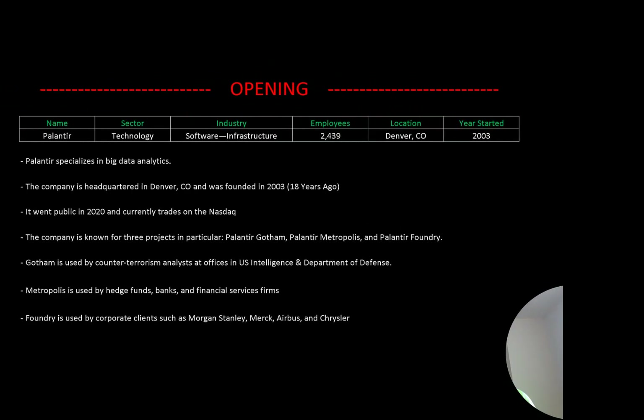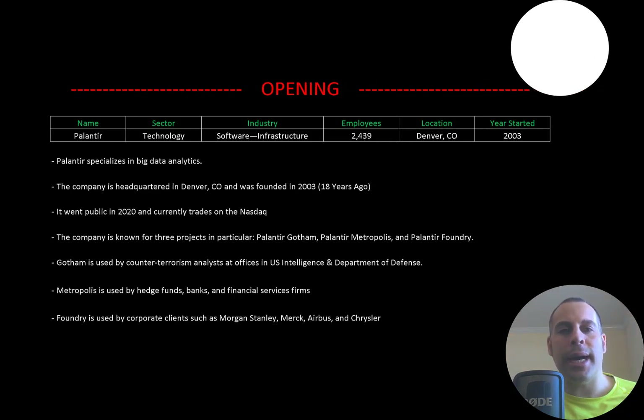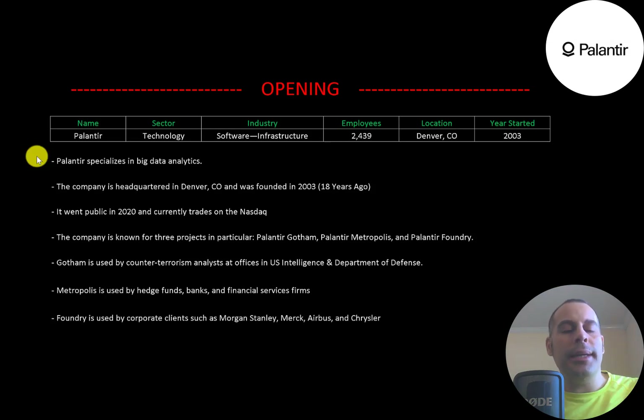Welcome to my channel, I'm Scott, and in this video I am going to walk you through the process of valuing Palantir stock by analyzing their financial statements and dissecting their financial ratios. Palantir's specialty is in big data analytics.